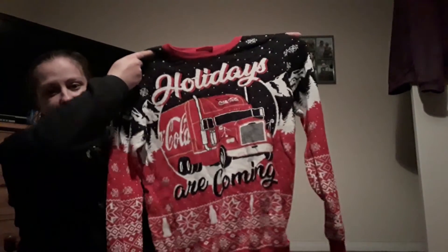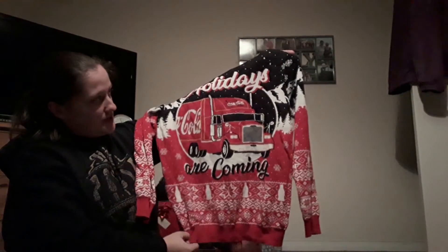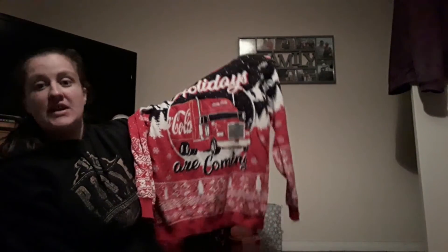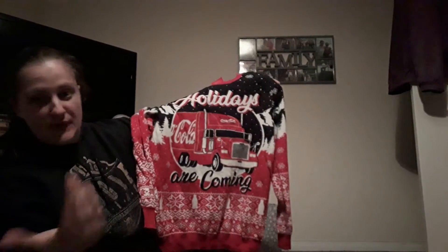Moving into the clothing area — I'm not entirely sure if I've put this in a favourites video yet, but I purchased a Holidays are Coming jumper from Primark. This was £14 when I originally bought it but it's a really cosy jumper for Christmas. It will go away until next Christmas now since I'm filming this in January, but I wanted to include it because it's one of my favourites from December.